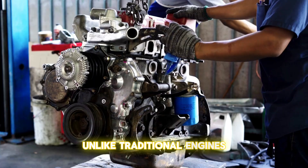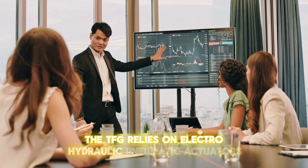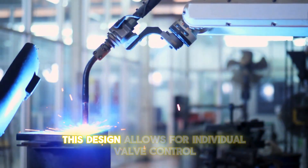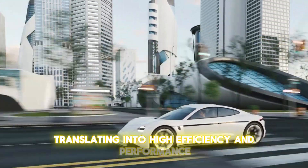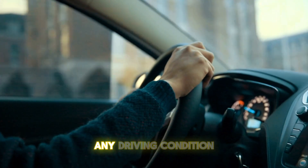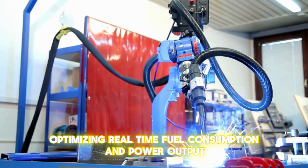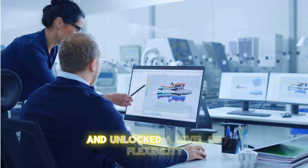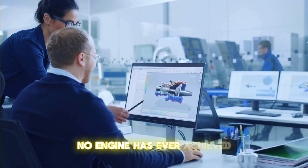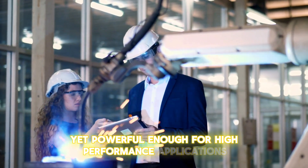The secret to the TFG engine's capability is the free-valve technology. Unlike traditional engines, which rely on a camshaft to control valves, the TFG relies on electro-hydraulic pneumatic actuators. This design allows for individual valve control, translating into high efficiency and performance. The engine can instantly adapt to any driving condition, optimizing real-time fuel consumption and power output.